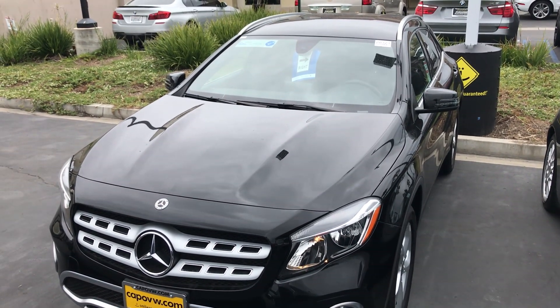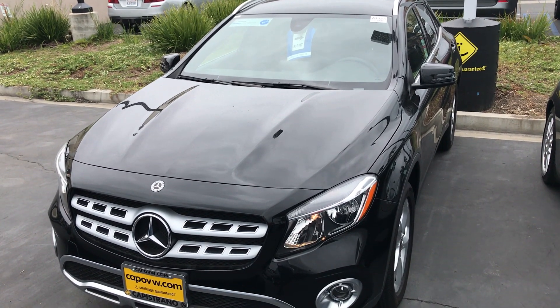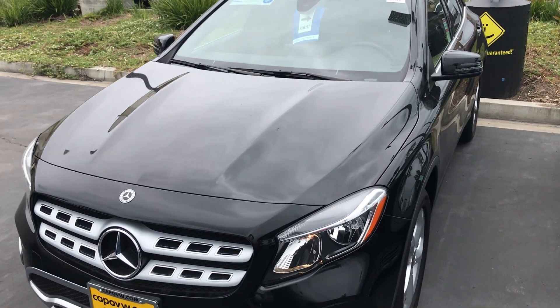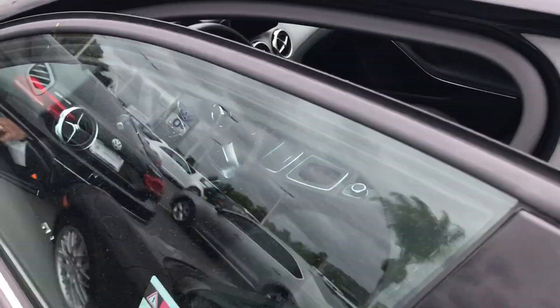Hello, Jill. This is Chuck at Capistrano Volkswagen. Just wanted to give you a quick look at that Mercedes that you inquired about. Jill, it is black on black. The car's in very good shape. It looks to be that it was garaged.